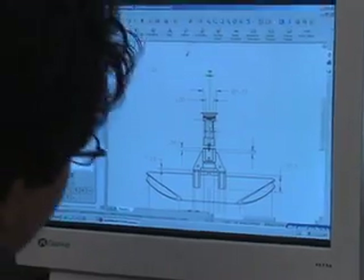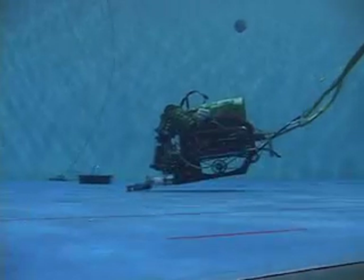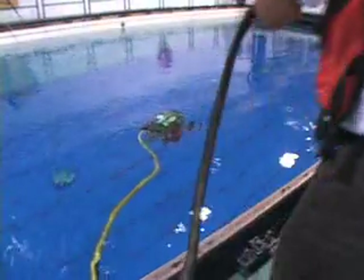Here at Long Beach City College we've got the Electrical Technology Department, and one of the classes that we offer is Robotics Technology. Basically what our group does is in under a year we build an underwater robot that goes and competes in an international competition from scratch. The ROV is a remotely operated vehicle.